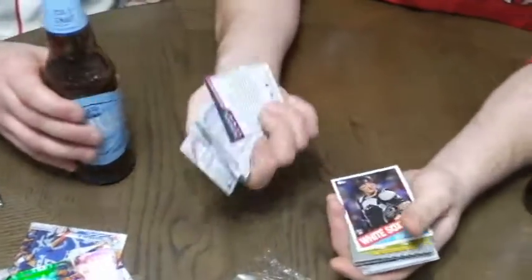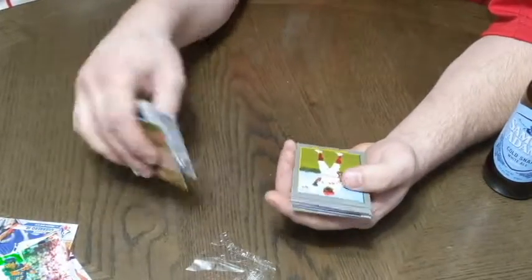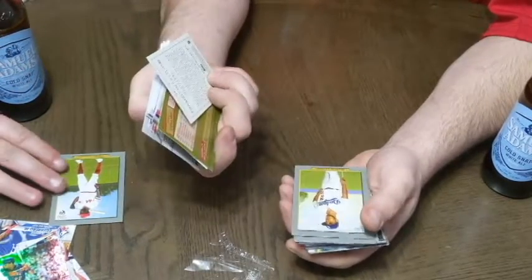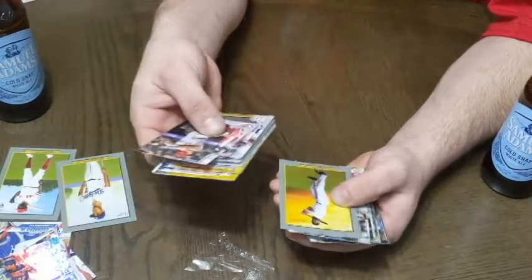Eddie Murray — great ball player there, one of the best switch hitters of all time. We got an Aquino rookie card — I love rookies, so I'm going to put that to the side. Garrett Cole. Corey Bellinger — Bellinger, and he's got a Blackman, Charlie Blackman.